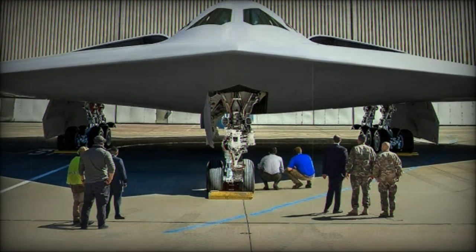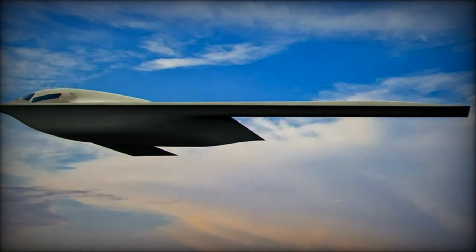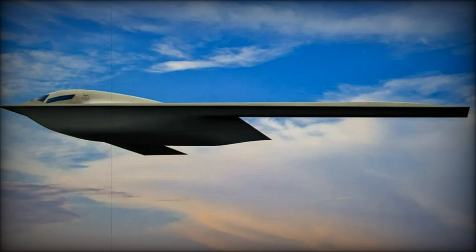The Air Force plans to purchase at least 100 B-21 bombers. Currently, the aircraft is in low-rate production and undergoing flight tests, with initial deliveries expected in the mid-2020s.